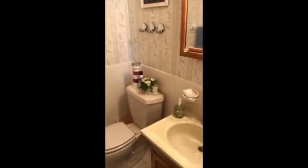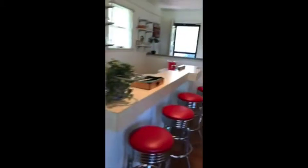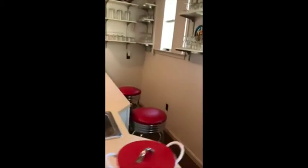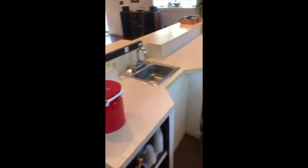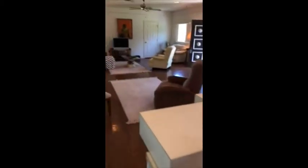This house was built in 1993, which is actually a newer home in this community since it is an older community — so no worries about lead-based paint issues. Off the living room is a really cool wet bar with a sink, a refrigerator, and everything you need to entertain. And right off the living room there is a door to the fabulous deck.